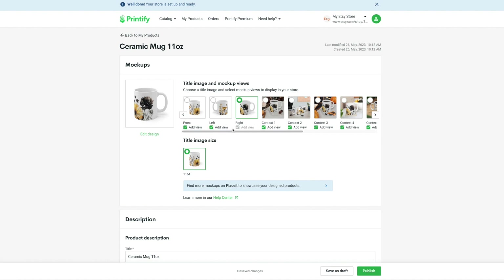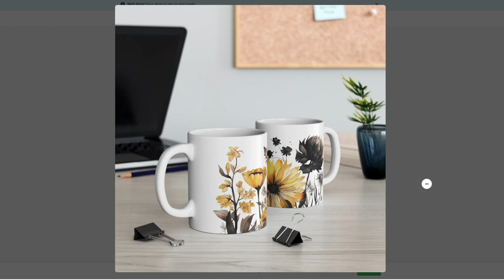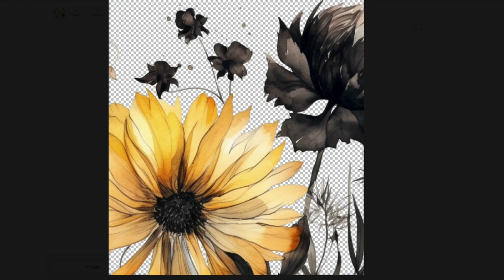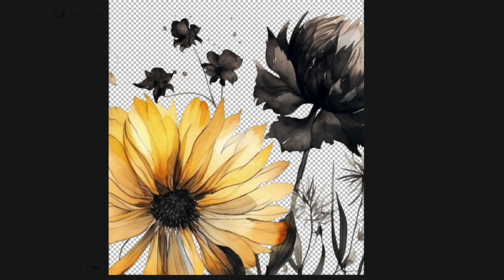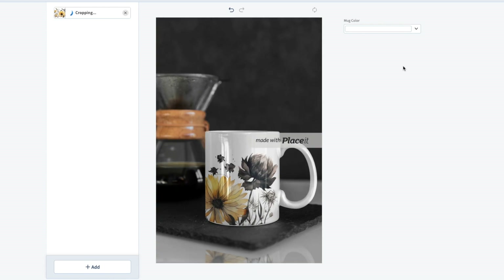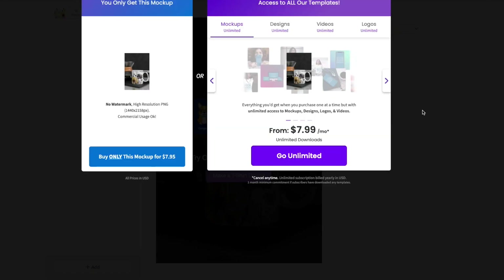You can use the default mockups that Printify provides, but if you aren't feeling these, you can check out Placeit for better mug mockups. Just upload your design and adjust the fit — get this as close as possible to the placement Printify had, so the customer isn't upset that the mug didn't look like the photos. You can pay $7.95 for that one mockup, or sign up for $7.99 a month to get unlimited downloads.